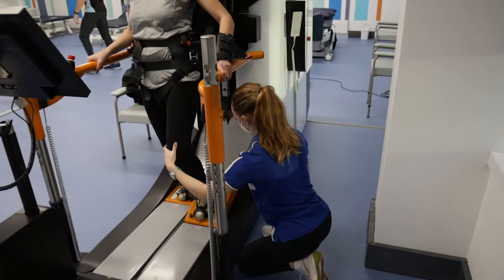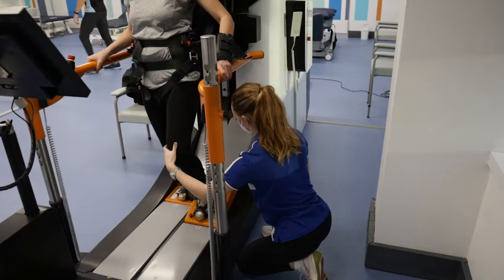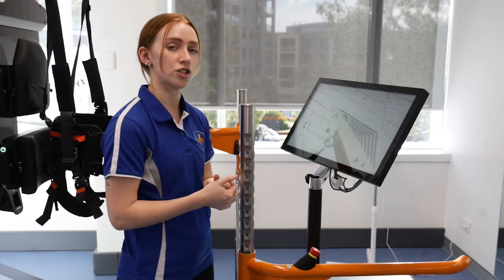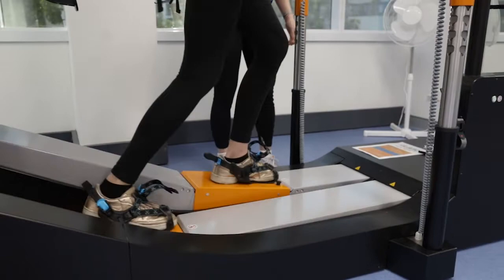We can also look at how much you're picking up your legs through the swing phase of gait and also if you're getting your heel down on the ground, which is a vital part of gait kinematics. Another benefit is that we can change the parameters to suit that individual person's walking pattern such as changing the length of their step, how fast they are walking and how much they're moving from side to side.